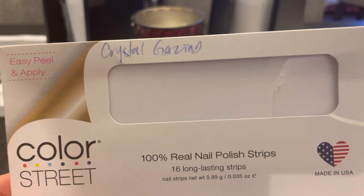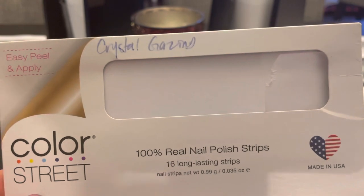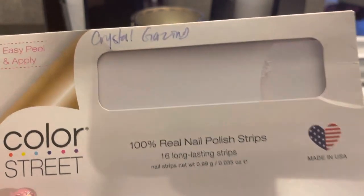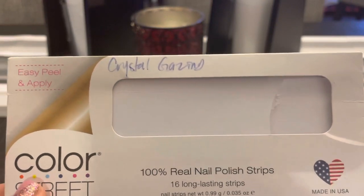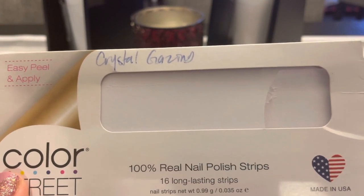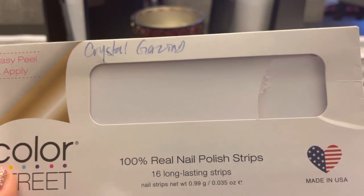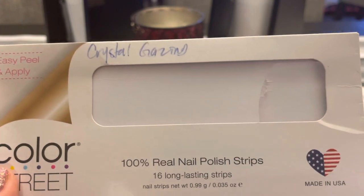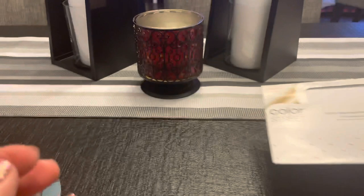That beeping in the background is my dishwasher — it was in the midst of a cycle and I turned it off to film so you wouldn't hear the dishwasher, but now we're gonna hear the beeps instead. Anyway, Crystal Gazing — I would repurchase this if it ever came back. It's a light baby blue with a satin finish, no glitter, no shimmer. It was really really pretty. I would repurchase that.